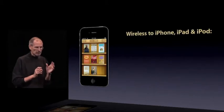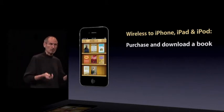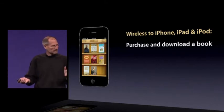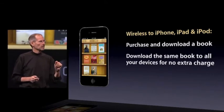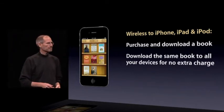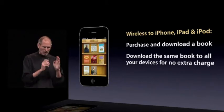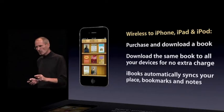There are just a few things to outline, and they work across all three products, all wirelessly. First, you can purchase and download a book from the iBook store to any one of these products — your iPhone, your iPad, or your iPod — and it'll wirelessly be downloaded right to the device. You don't have to go through a computer. Just buy your book right on the device. You can download the same book to all your devices at no extra charge. And iBooks will automatically and wirelessly, at no charge, sync your current place, all your bookmarks, and all your notes across all your devices.